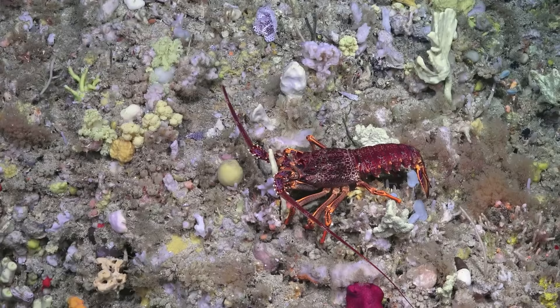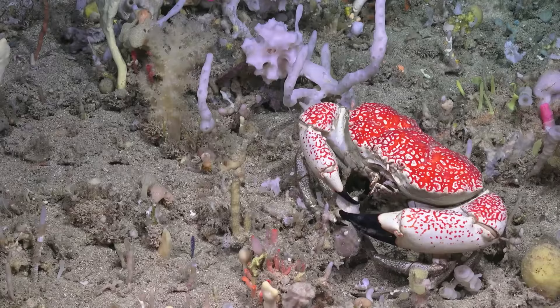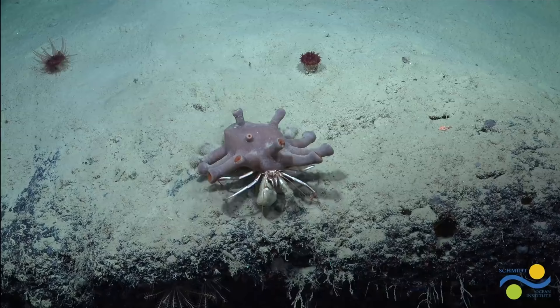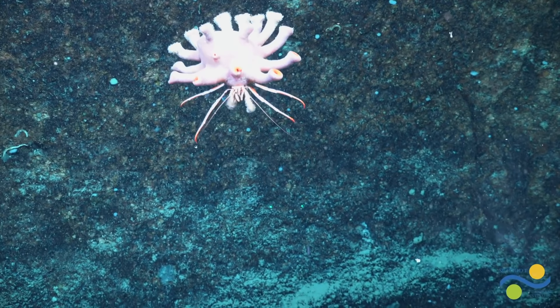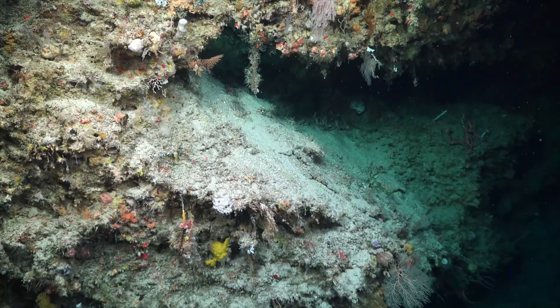In some cases, the corals become involved in symbiotic relationships with the demersal life at the reefs. This unidentified crab was found carrying a colony of zoanthid corals on its back. The crab benefits from obtaining a degree of protection from the coral, while the coral gets better access to food as the crab moves around, and it no longer has to compete for space with other corals on the rocks.